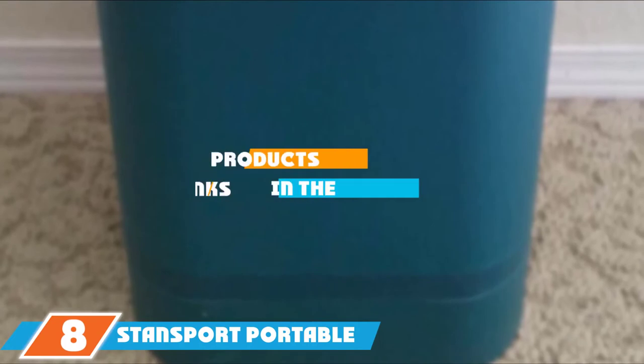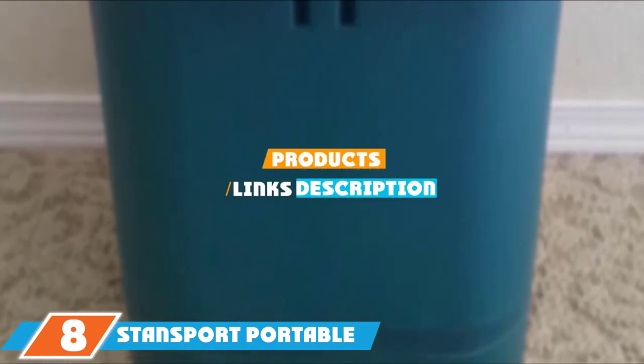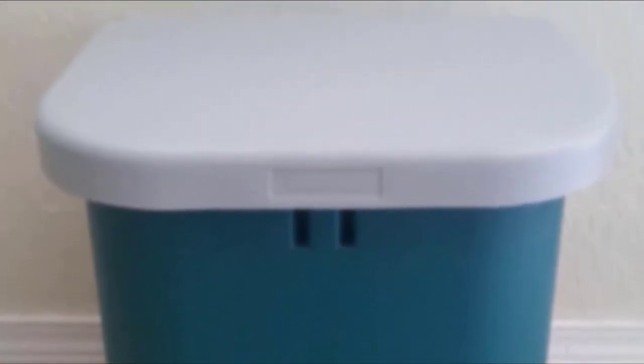The number 8 position is held by the Stansport Portable Toilet. For a budget composting toilet, consider a portable camping toilet lined with disposable composting bags. The Stansport Portable Toilet is a sturdier and more comfortable option compared to many DIY composting toilets using 5-gallon buckets. If you don't mind using biodegradable liner bags and making more frequent trips to empty the commode, then the Stansport is a great alternative to spending $900 or more for a conventional composting toilet.